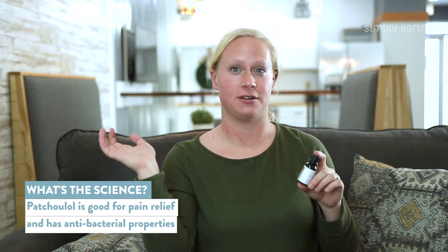We know patchouli is so good at what it does because it's mostly made up of patchouli alcohol, and that chemical helps us know that this oil is antibacterial and that it will help with pain relief and more. If you want to learn more about why patchouli is so good at what it does, click the link in the description box that will take you to the blog post on patchouli.